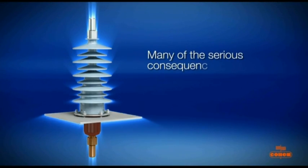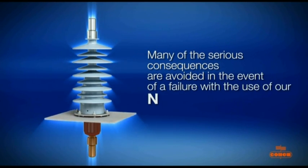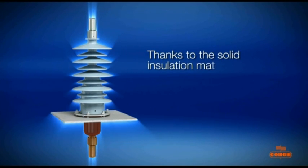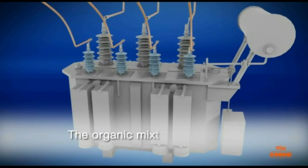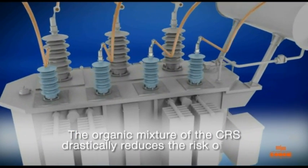Many of the serious consequences are avoided in the event of a failure with the use of our new CRS bushing. Thanks to the solid insulation material there is a substantial decrease in risk to human safety, no scattered fragments. The organic mixture of the CRS drastically reduces the risk of fire.